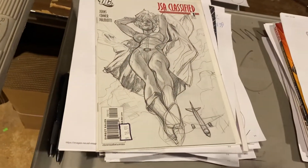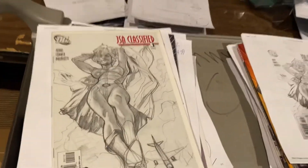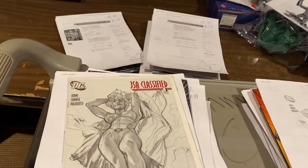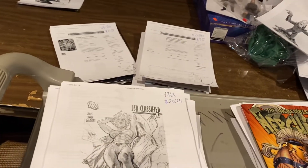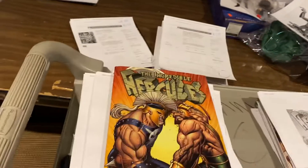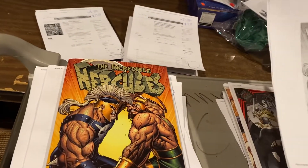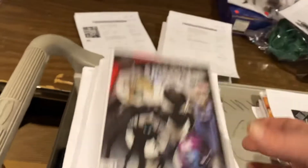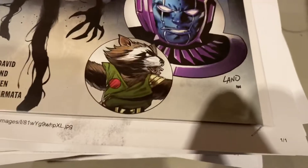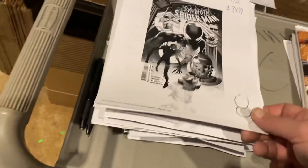JSA Classified, Adam Hughes gorgeous sketch cover — second print I think — $20.24. Incredible Hercules: Against the World, $9.99 for the hardcover. Symbiote Spider-Man number one by Peter David — got some Kang action in there, some Black Knight, a little bit of everything — $34.99.